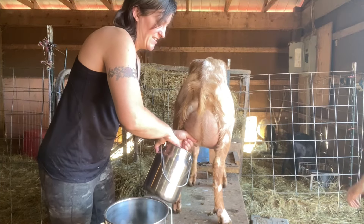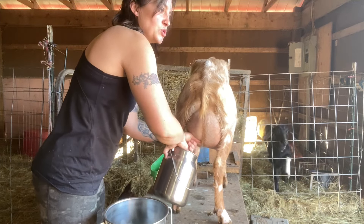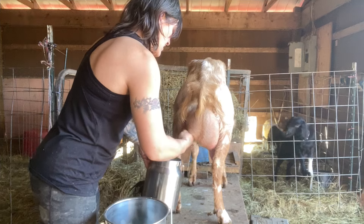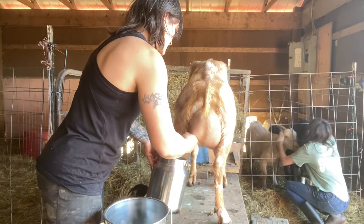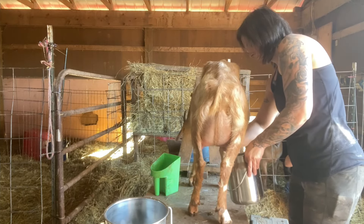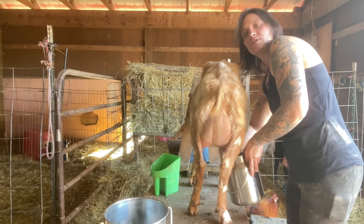If I had a bigger pail, then we would both be milking at the same time. But the mouth of this is too small for as widespread as her teats are. Still spraying myself.